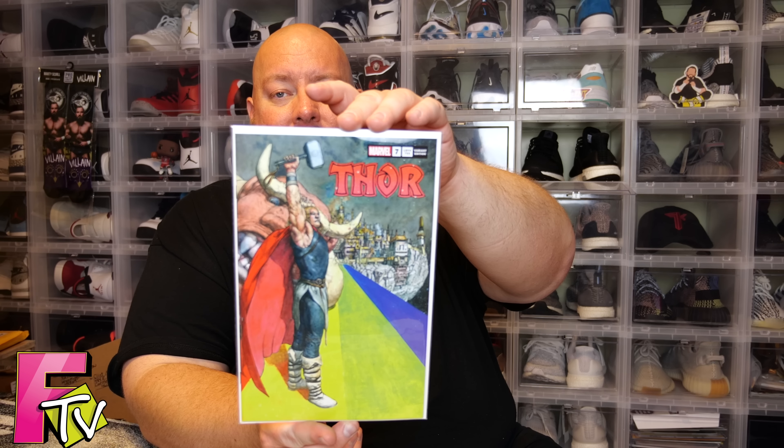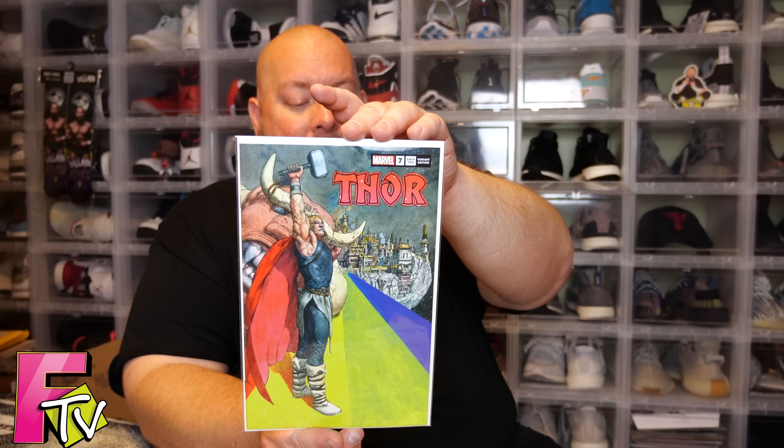Here we go — this is Thor number 7, the exclusive comic for this month's Mystery Mail Call. This is a Peach Momoko cover, and Peach Momoko right now is incredibly hot — everything Peach touches has good value to it. I was going to verify the artist name but I was wrong initially, so disregard that. I know just enough about comics to get me by, and just enough to make me look like an idiot. But yeah, super cool cover.